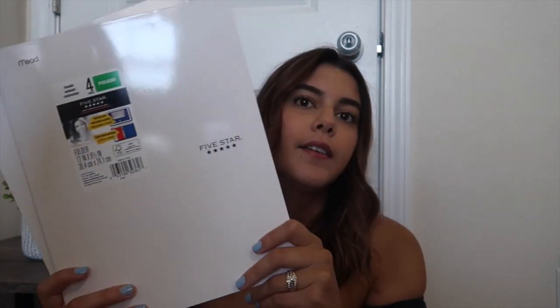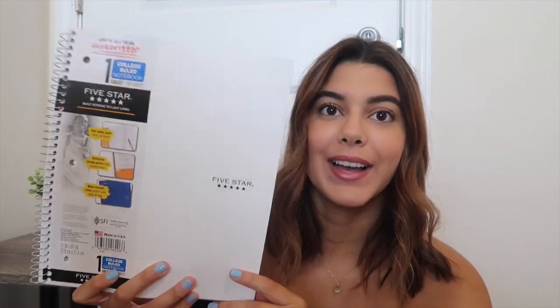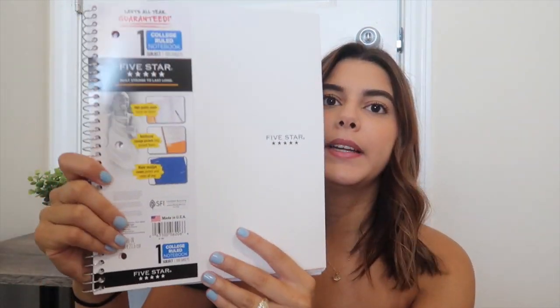I got you guys two of the Five Star folders — maybe if you have two classes, or however you want to use them like an A-day B-day setup. To go with those folders, I also got you guys a one-subject college-ruled notebook by Five Star. I love this one so much — it is so sleek and goes nicely with the folders. When you open it, it has a folder pocket in the front as well as one in the back, and then just college-ruled paper.